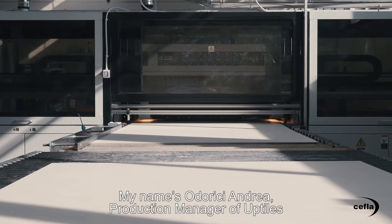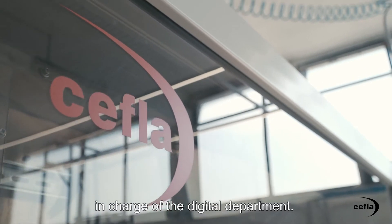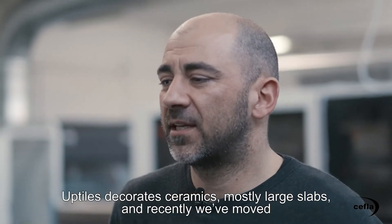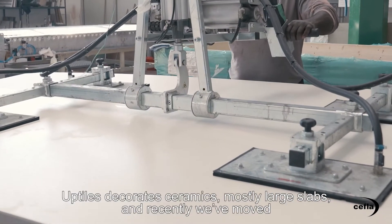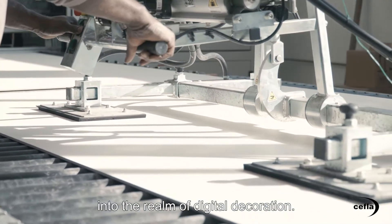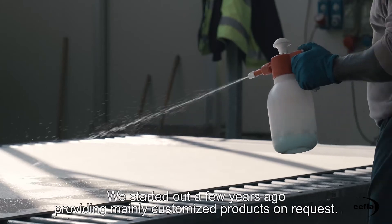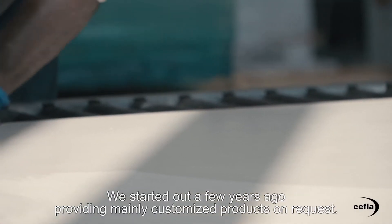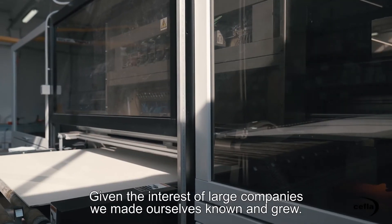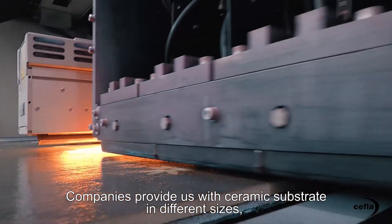I'm Odorici Andrea, director of production of Uptice, a company in the production industry that takes care of digital decoration. We are in Spezzano. Uptice is an industry that takes care of ceramic decoration. We have recently entered the digital world and the decoration of large slabs. We were born a few years ago for a custom product, on request. Given the interest of large companies, we have been growing and exposed to ceramic support of various dimensions.